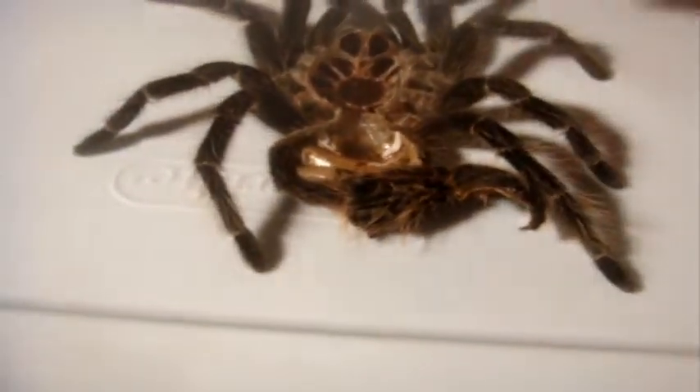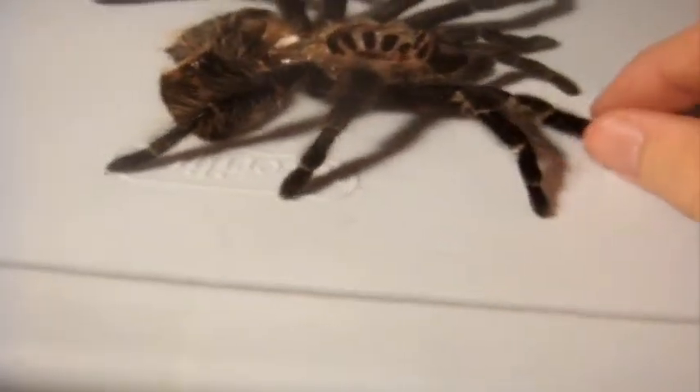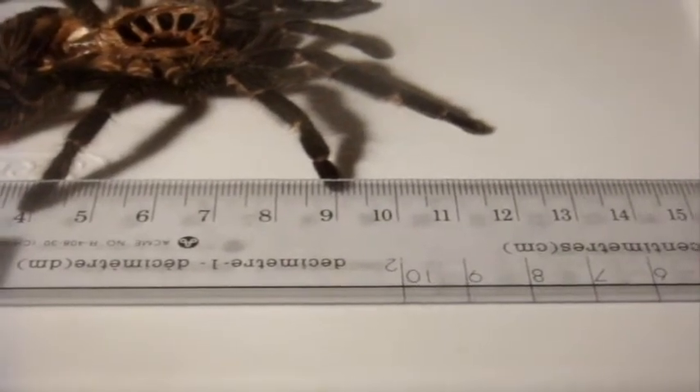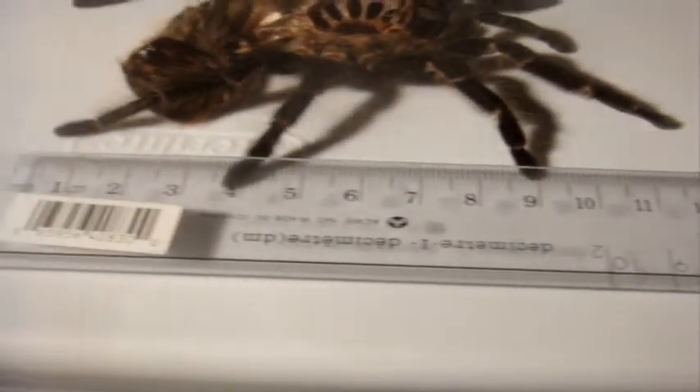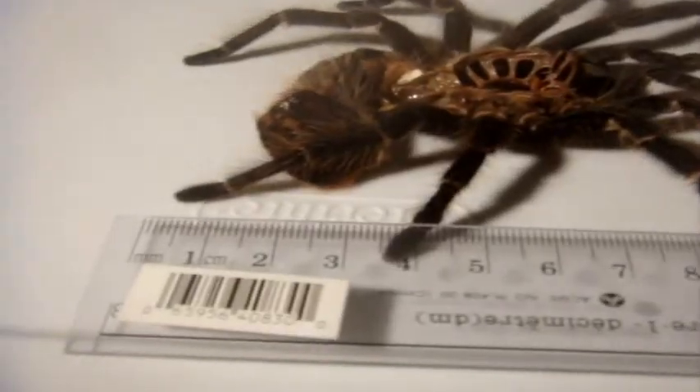Now I'm going to measure the molt and see how big she used to be. I'm going to stretch the molt out as best as I can. Okay, so that's 12 centimeters, which was probably around four and a half inches. So five, five and a half inches is probably a good estimate. Overall pretty good.